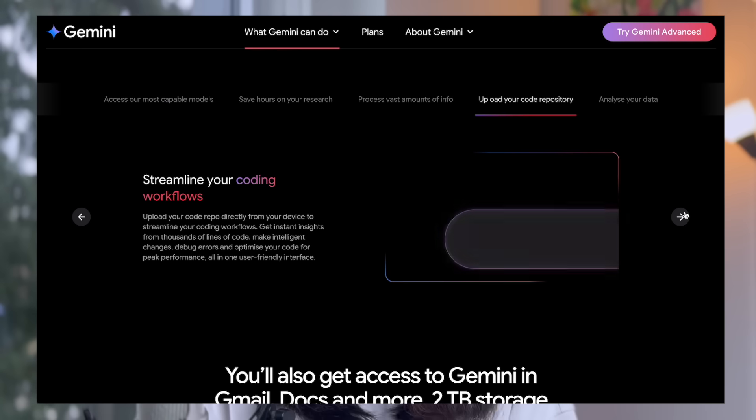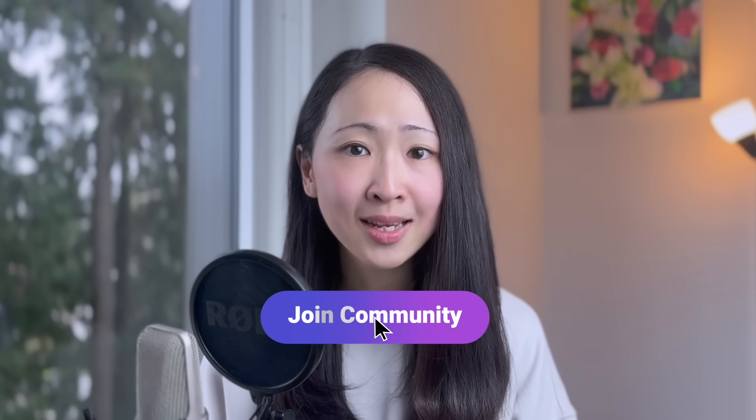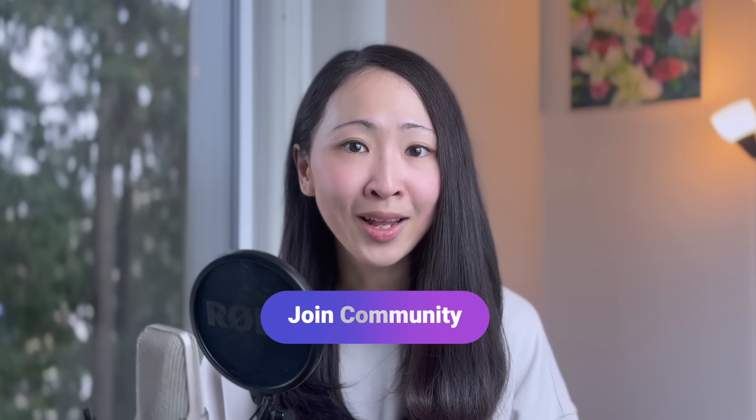I really hope Google seriously considers integrating NotebookLM and Gemini 2.5 Canvas — that would be a real game changer. If you want more inspiration, join my community where you can find all the tester prompts I share on my channel and other featured content — the link is in the description. And before you go, also check out this playlist of videos about AI to get more use case inspiration. I'll see you next time.